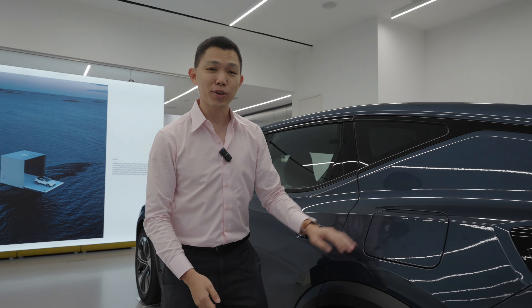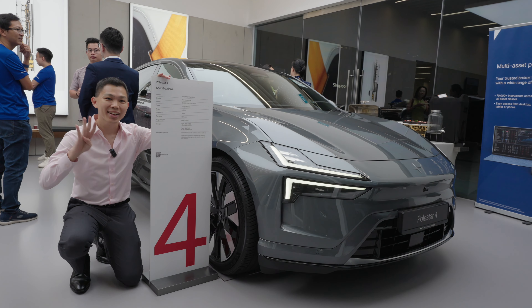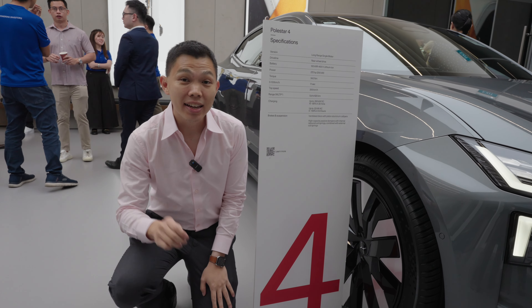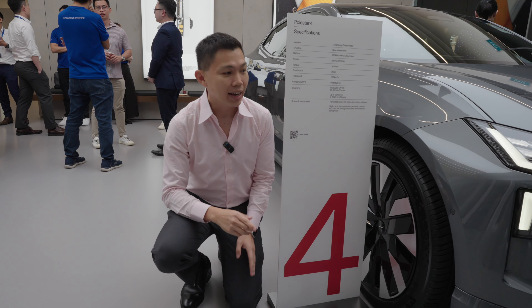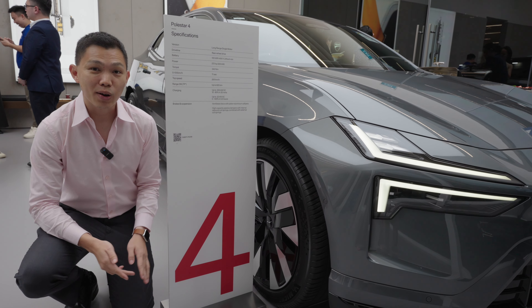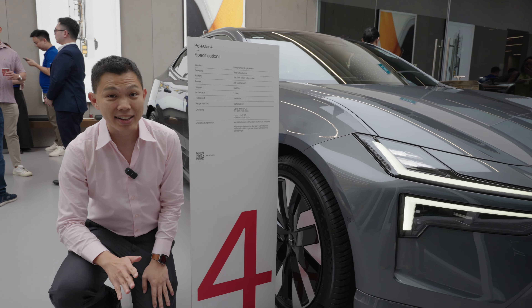The final car I'm going to show you is right in front of the showroom. This is the Polestar 4. It has just been released in Singapore. It starts at $320,000 inclusive of Cat B COE for the single motor version, and $370,000 for the dual motor performance version — that goes from 0 to 100 kilometres per hour in just 3.8 seconds. Really fast.